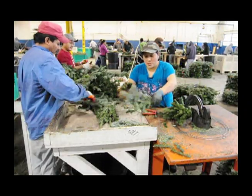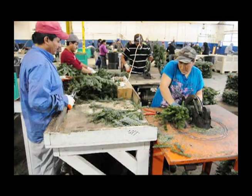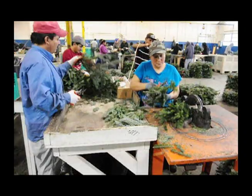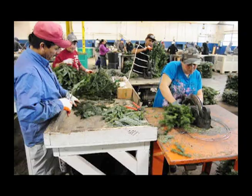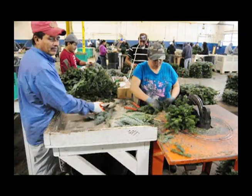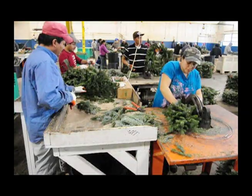At the table, they cut the material and pass it off to someone who makes the wreath itself. Once they make the wreath, it gets inspected — each wreath gets inspected to make sure it meets our quality standards, with someone checking quality on the floor all the time. Then we bale them and load them into our storage racks and bring them inside.